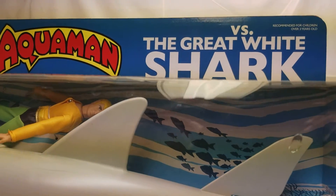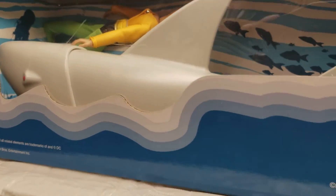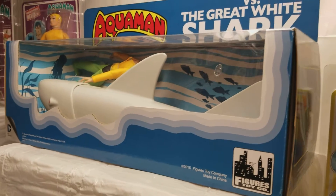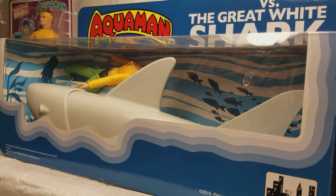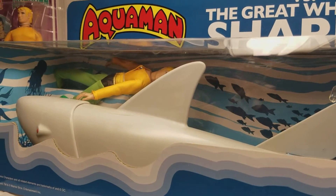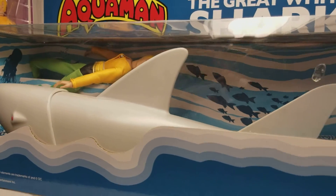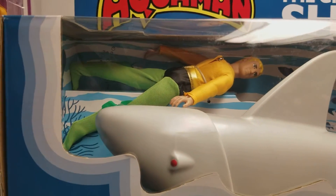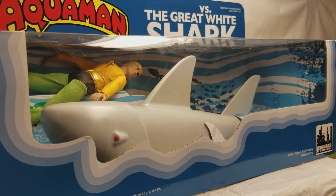And the Aquaman versus the Great White Shark play set — we did a video on this months and months ago. There was an eBay auction for one; this is a C10 museum example reproduction we have from Figures Toy Company. But if you could get a vintage one in this shape, there was one on eBay that was nowhere near this condition, and it was going for nearly $8,000. Imagine if it was C10, excellent condition — it'd probably go double or even triple that price. That's how sought after and desirable this Aquaman versus the Great White Shark play set is.